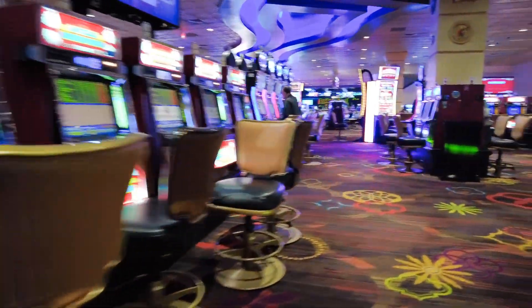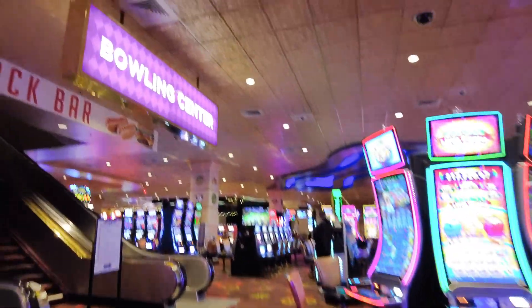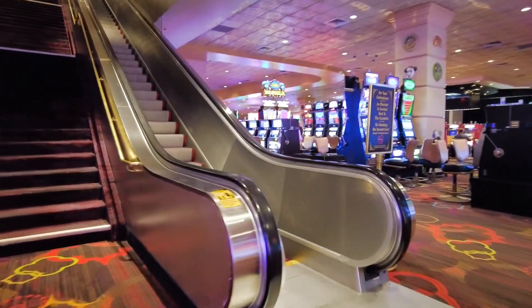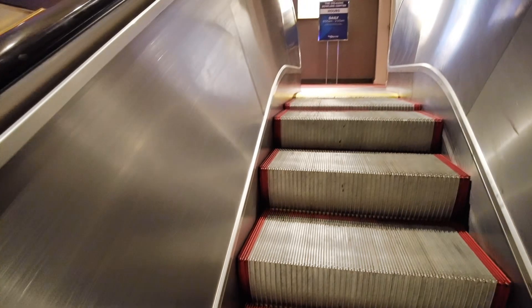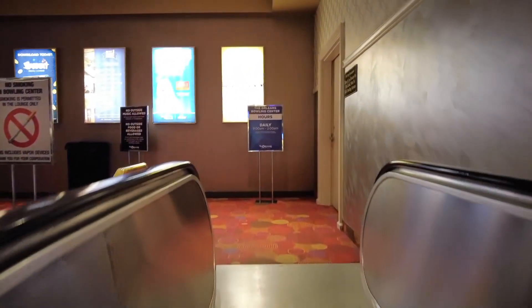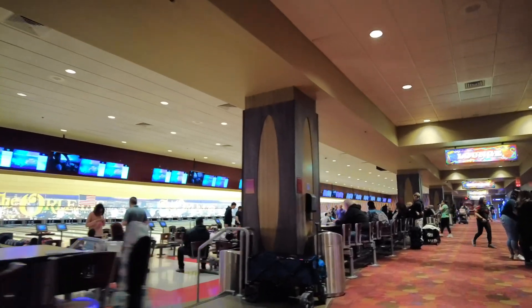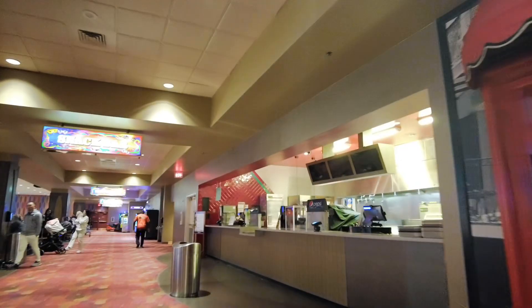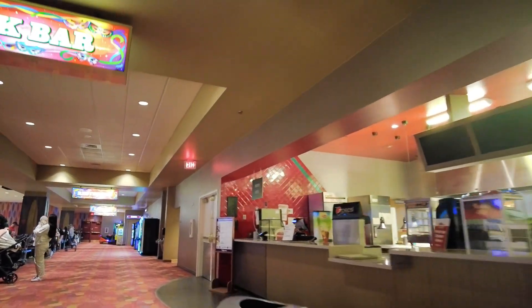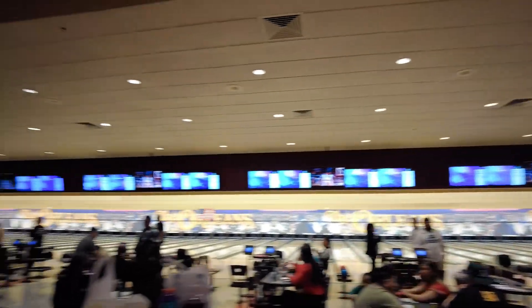There's more to the Orleans — go up the escalator between the Bourbon Street Lounge and the Sports Book to get to the bowling center. The Orleans Bowling Center features 52 lanes with a full-service pro shop, a bar and lounge area, a fast food snack bar, and 500 lockers.